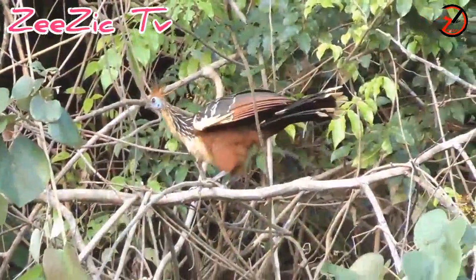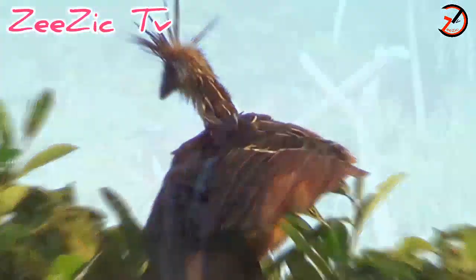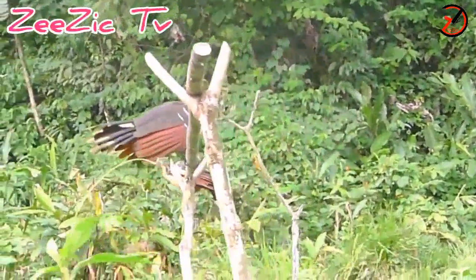It has a long orange-colored neck with a small head having a spiky crest on top. The underpants are dark and buff, whereas the underwings are chestnut-colored. It has an average lifespan of 15 years, and the name of this bird is derived because of its foul odor.